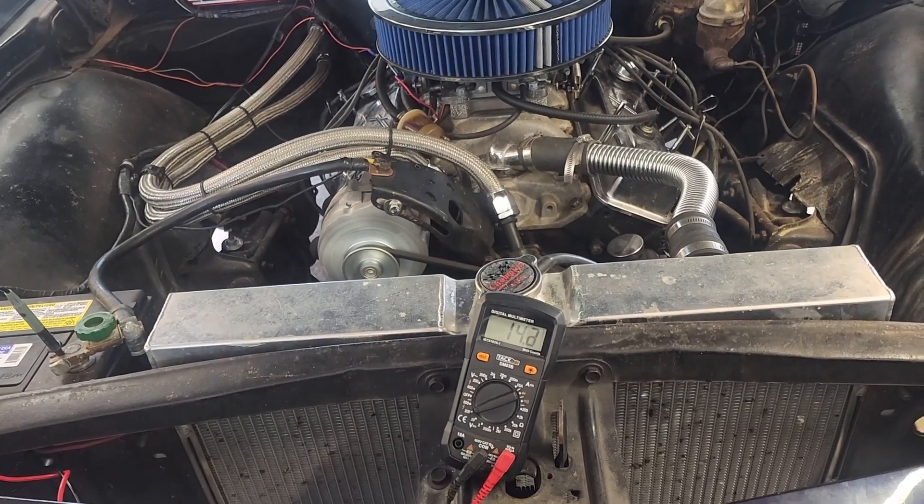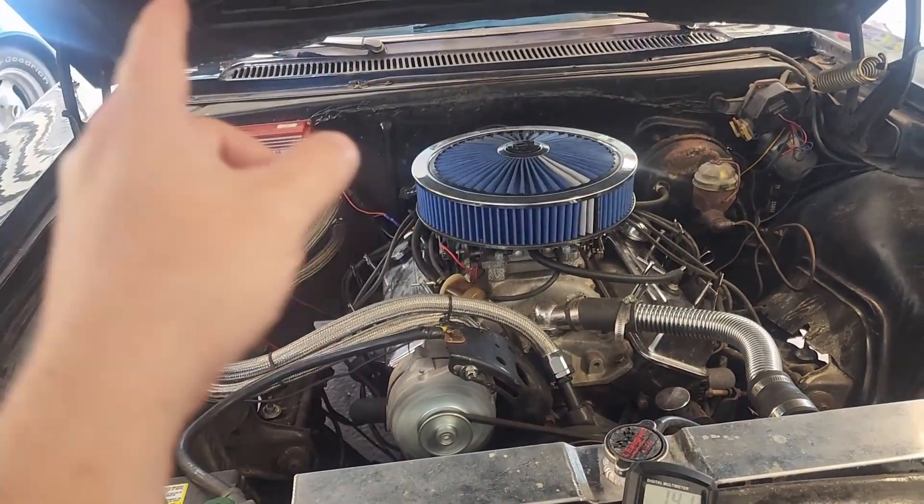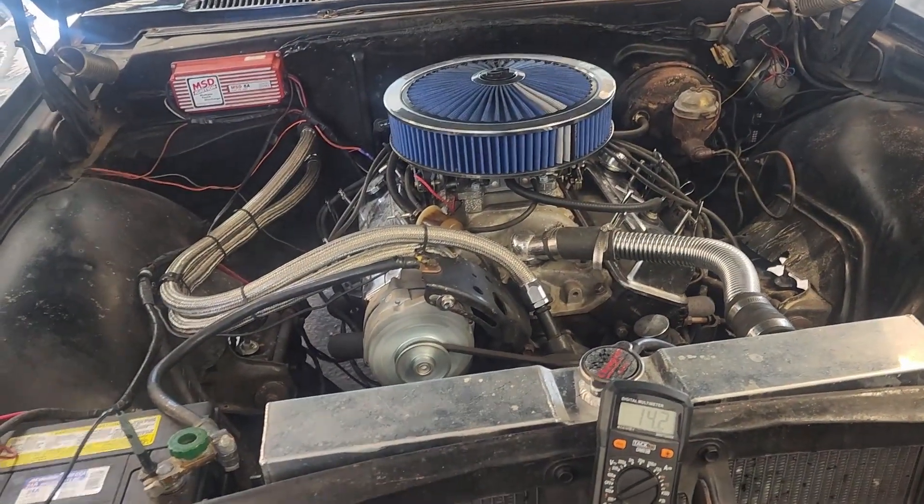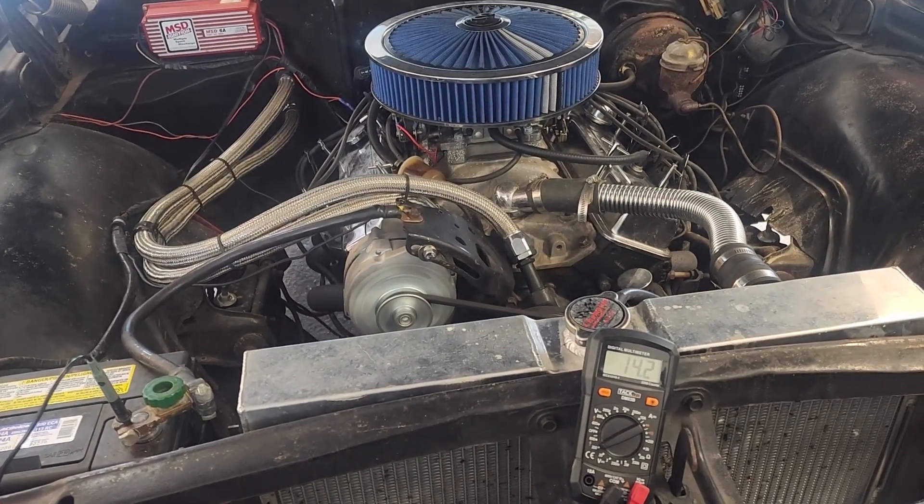Who knew. Also, by the way, the high voltage blew out all my inside lights, blew out the stereo, and I've burnt up two voltage regulators in the process of finding this out.